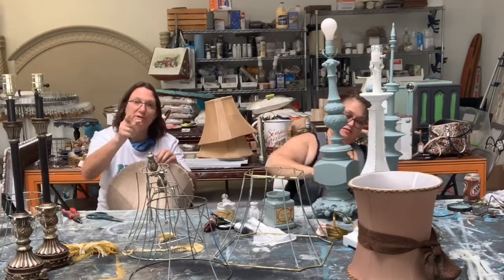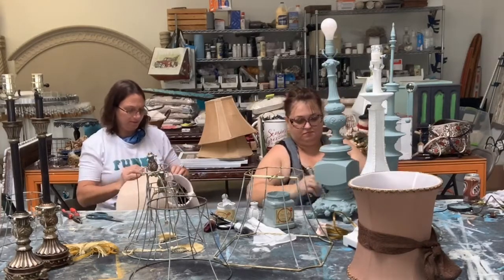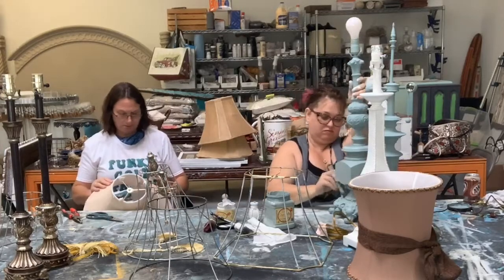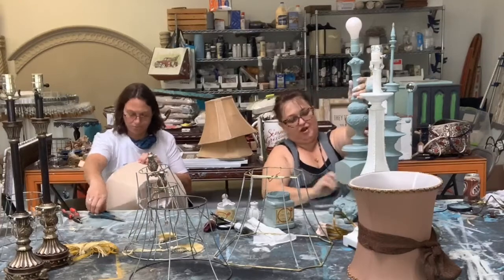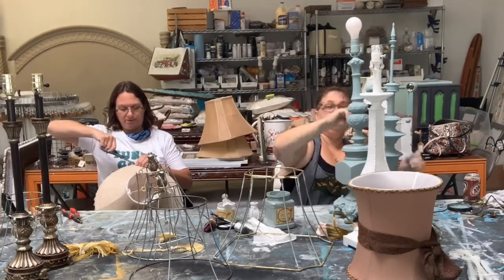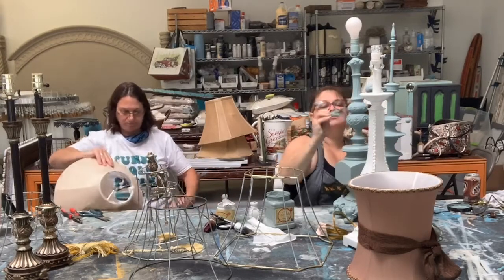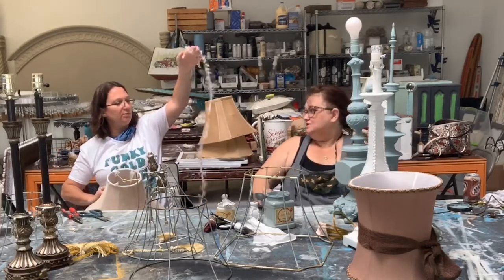Kelly, if you decide to paint that lamp you need to get before and after pictures and give us a show on that. Because if it's a lamp you absolutely hate, you've got to get rid of it anyway — so you might as well try and make it something you like. In our staging we have quite a few brass lamps that have been repainted and they look great. I'm not a super fan of brass lamps.